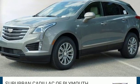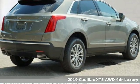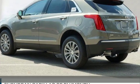Here's a new 2019 Cadillac XT5. Designed with your agenda in mind, this XT5 helps you get ahead while pampering you like it's your day off.